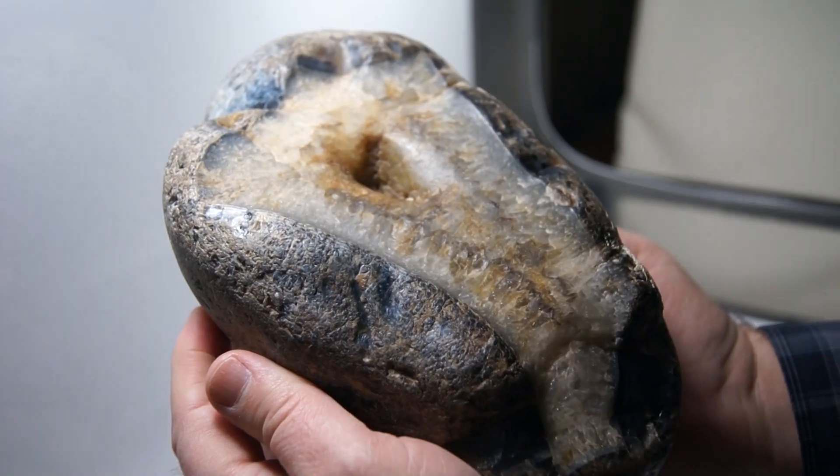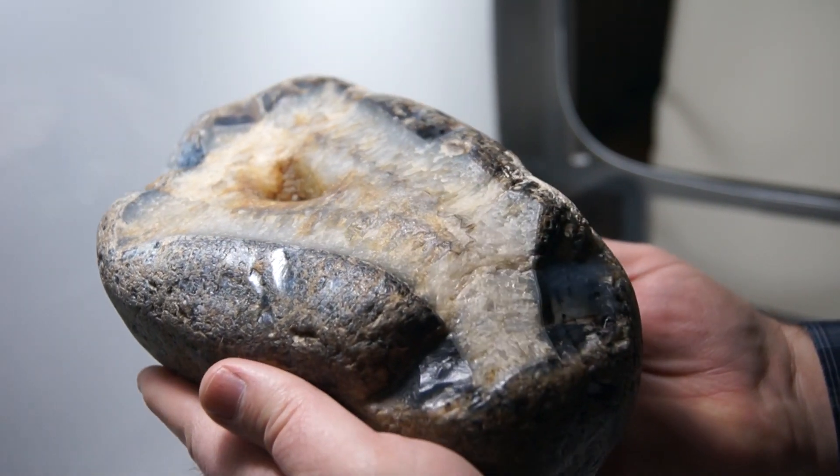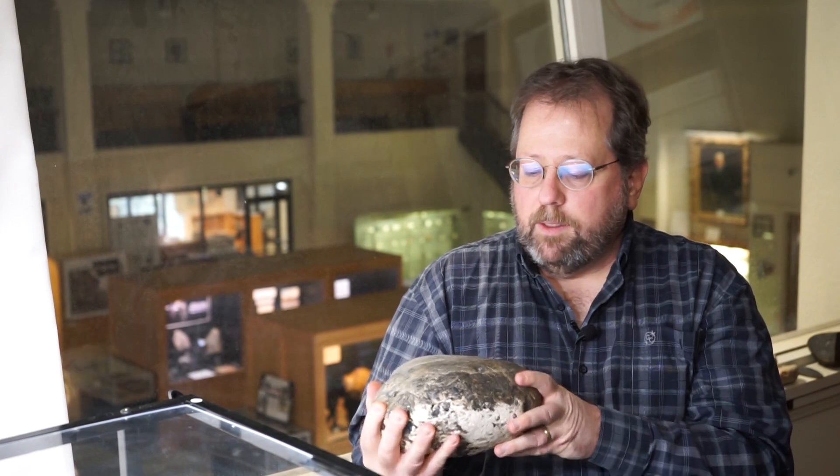This just looks like a black rock, but this one was also on the backside of the calendar. You turn it over and you've got this big druzy quartz crystal pocket and agate banding all the way around that druzy quartz pocket. This is about almost 11 and a half pounds — a very nice big agate.